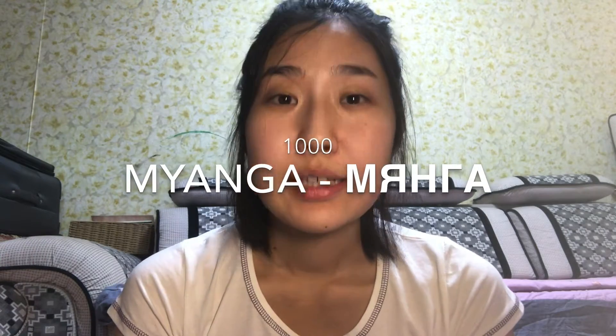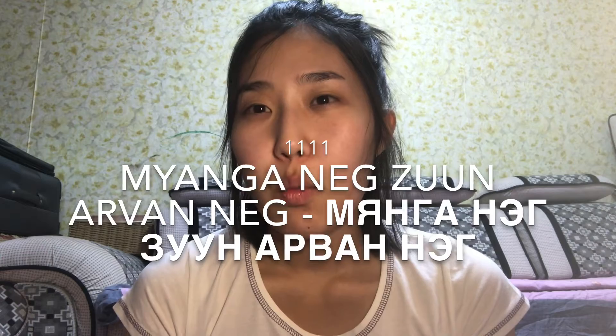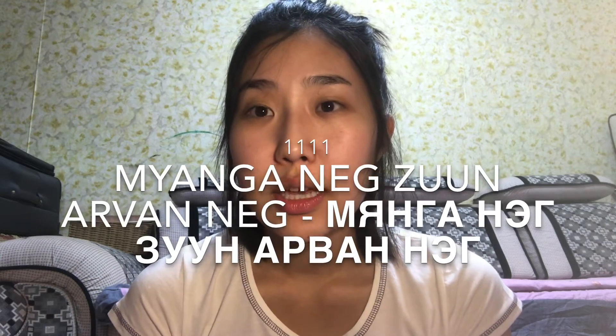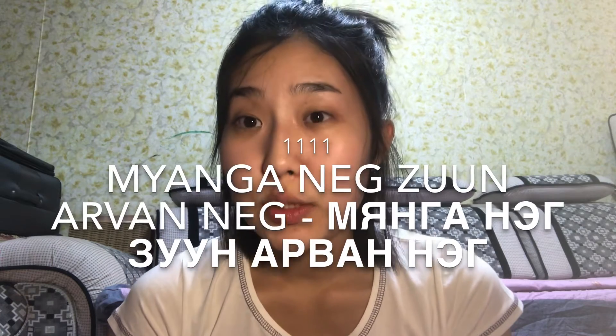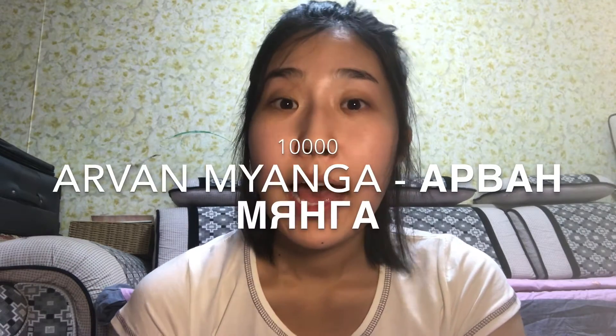For a thousand, it's 'miangkh,' but you don't need to add a suffix. Miangnik-zo means one thousand one hundred. One thousand one hundred and eleven would be miangnik-zhong-arwong-nik. For two-digit and three-digit numbers you use the 'ng' suffix with 'zhong.' For thousands, just say 'miangkh' after the number. Ten thousand is arwong-miangkh — that's pretty simple.